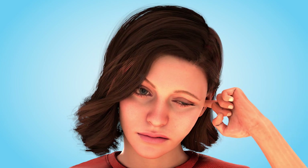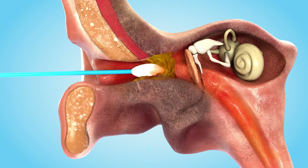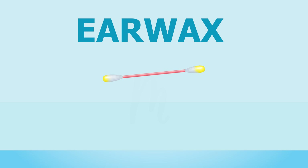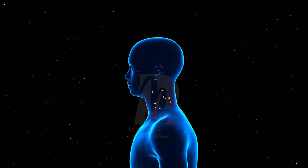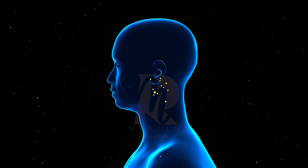Did you know that the colour and smell of your earwax can reveal something about your health? And what if I tell you you were always cleaning your ears wrong? We believe earwax is just a waste, but in reality it's a vital part of your ear's function. It acts as a barrier, trapping dust and debris before they can reach deeper parts of the ear.